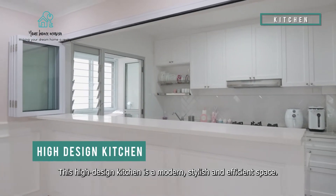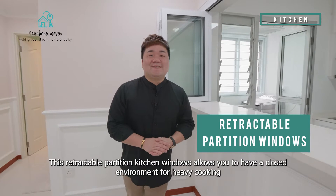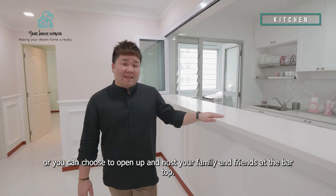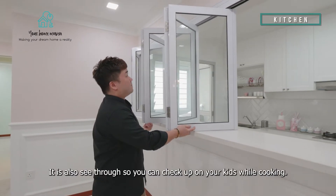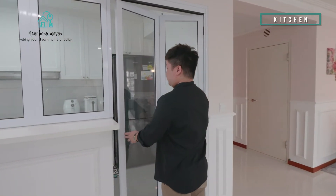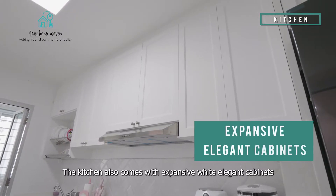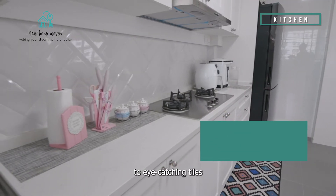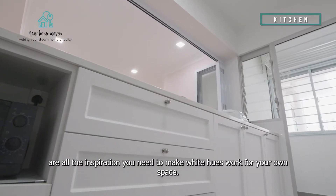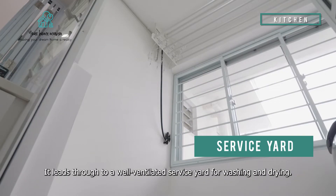This high-design kitchen is a modern, stylish and efficient space. The retractable partition window allows you to have a closed environment for heavy cooking, or you can choose to open up to host your family and friends at the bar top. It is also see-through so you can check up on your kids while cooking. The kitchen also comes with elegant white cabinets, and the eye-catching tiles are all the inspiration you need. It leads through a well-ventilated service yard for washing and drying.